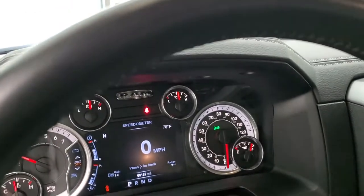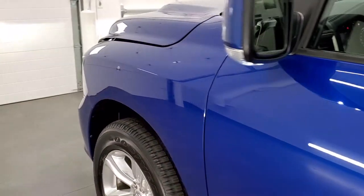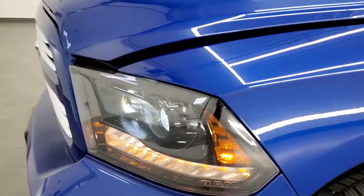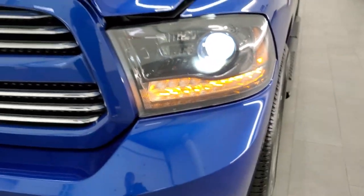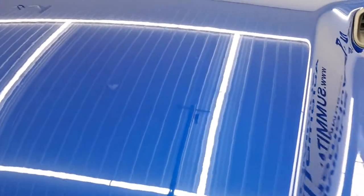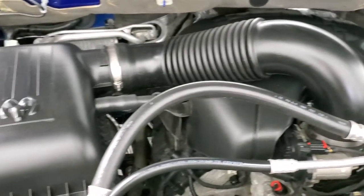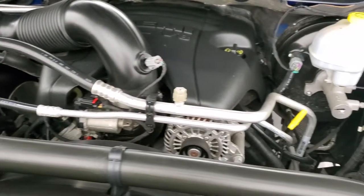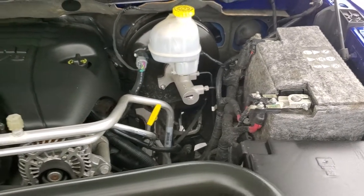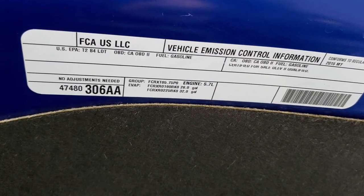It starts right up — no check engine lights or anything like that. This one has HID headlamps and LED running lights. Under the hood, we have the 5.7 liter V8 Hemi motor. The engine bay is very clean and runs very smooth. Once again, this truck has been fully safetied and inspected by our service shop — fresh oil and filter change, all fluids checked and topped off.